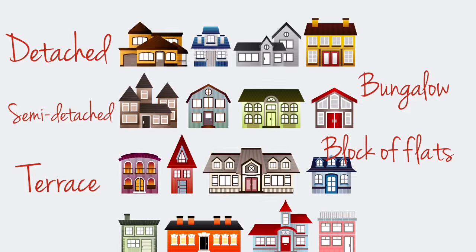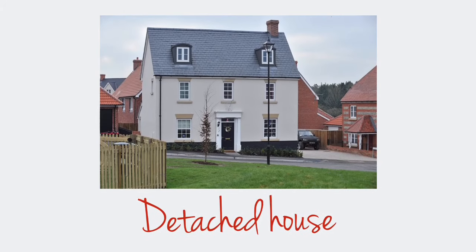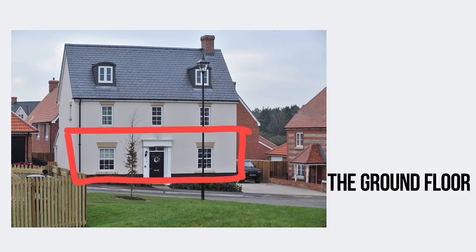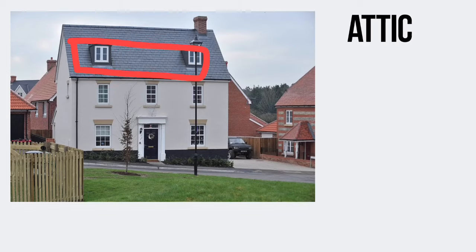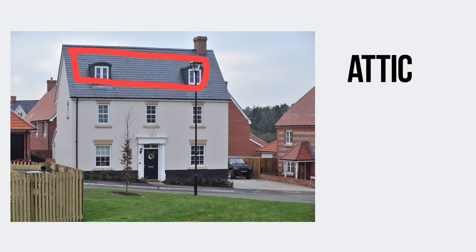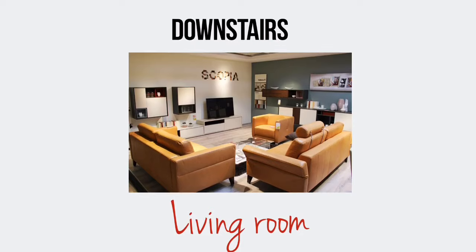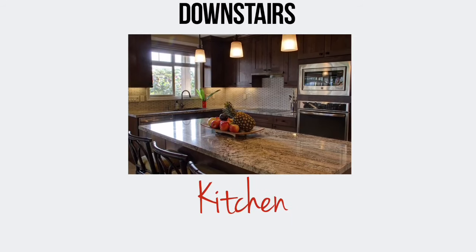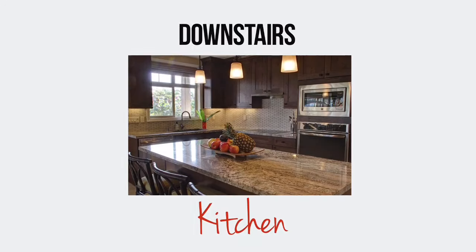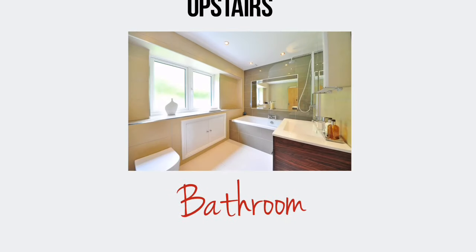A detached house is a standalone house not joined to another house. It usually has two floors: the ground floor and the first floor. Sometimes there is also an attic. Downstairs there's a living room, a dining room, and a kitchen. Upstairs there are bedrooms and a bathroom.